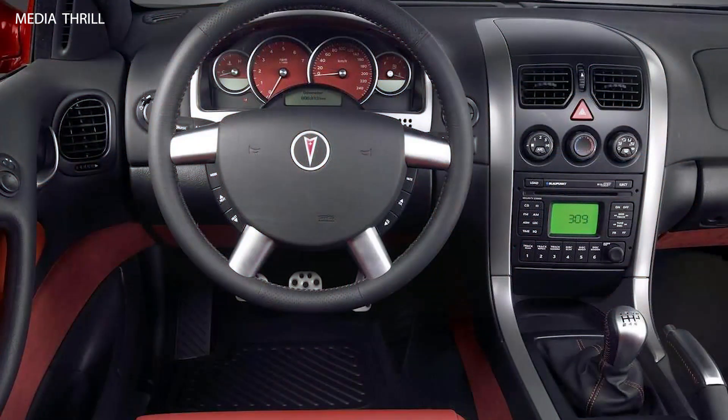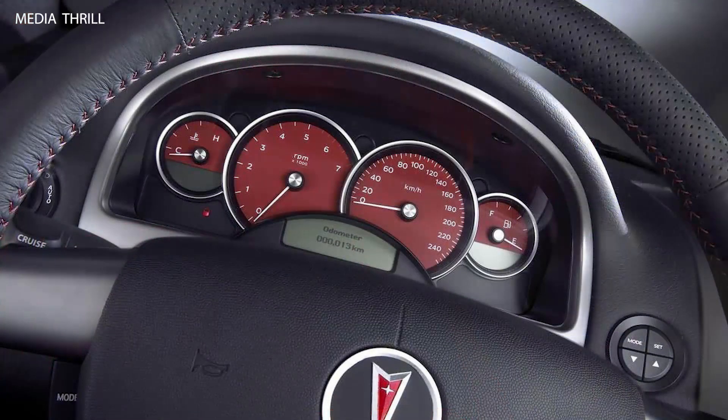Collector's item: the 2004 Pontiac GTO has become a sought-after collector's item among enthusiasts due to its limited production, performance capabilities, and connection to the GTO heritage.